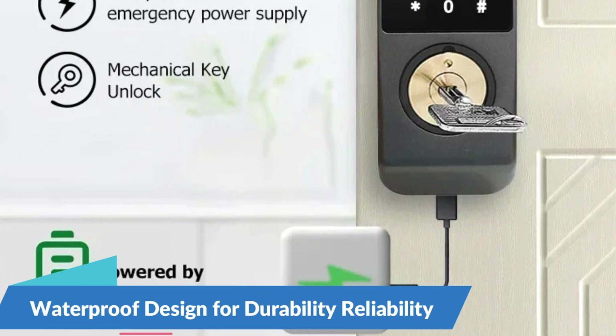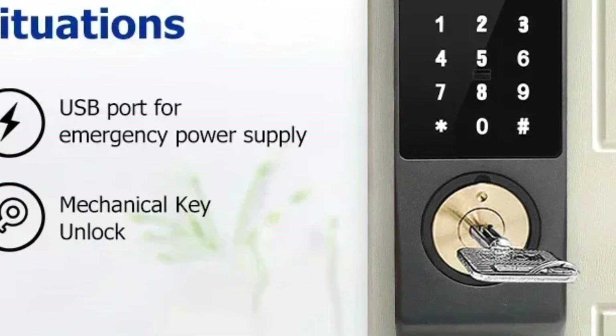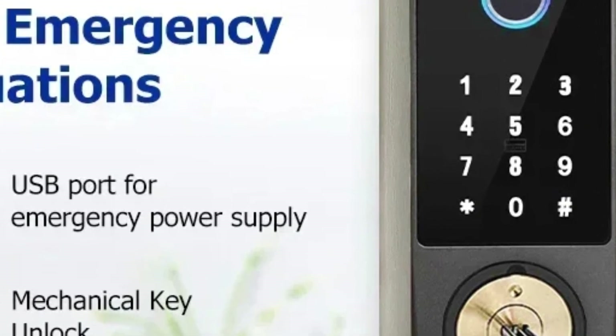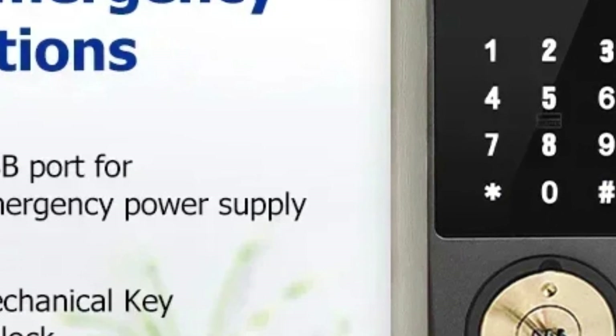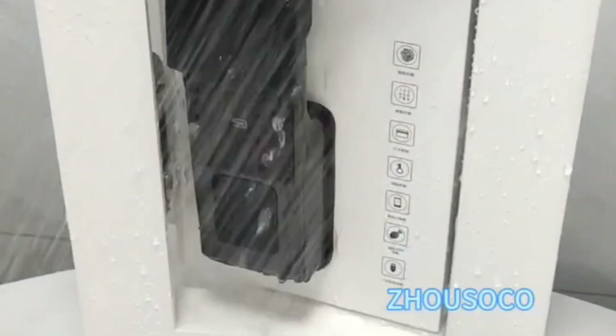Waterproof Design for Durability and Reliability. Built to withstand the elements, the Fingerprint Lock features a waterproof design that ensures durability and reliability in any weather condition. Whether rain or shine, you can trust that your smart door lock will continue to function seamlessly, providing uninterrupted security for your home or office.